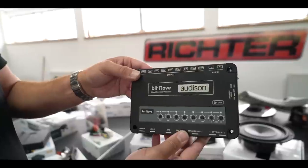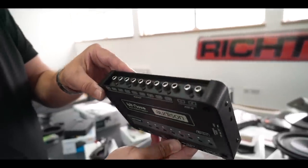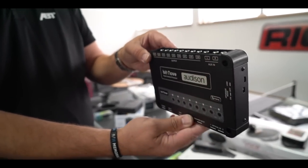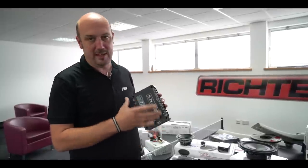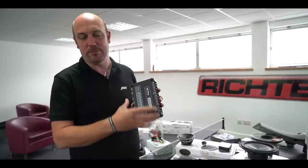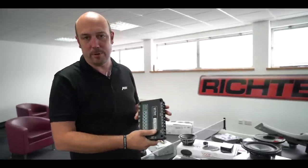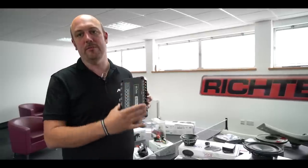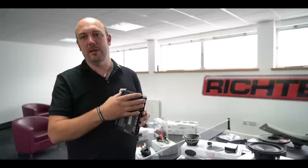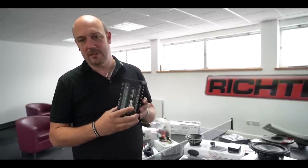The final part of the system is the Bitnova — this is the Audison digital sound processor, which is a great feature. Basically it allows us to control the audio in the van. Firstly, we de-equalize the generic, poor factory equalization to give us a nice clean signal into the processor. We then re-equalize this specifically for the VW Transporter using professional equipment from Audison UK, giving us the best sound quality we can achieve.